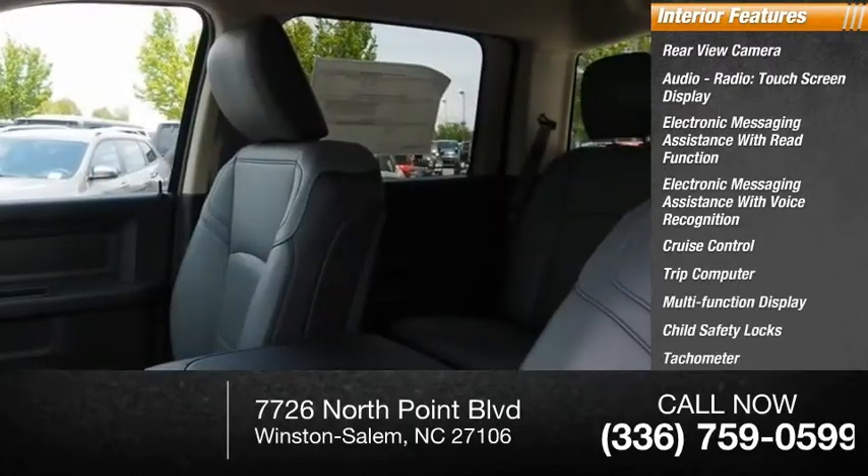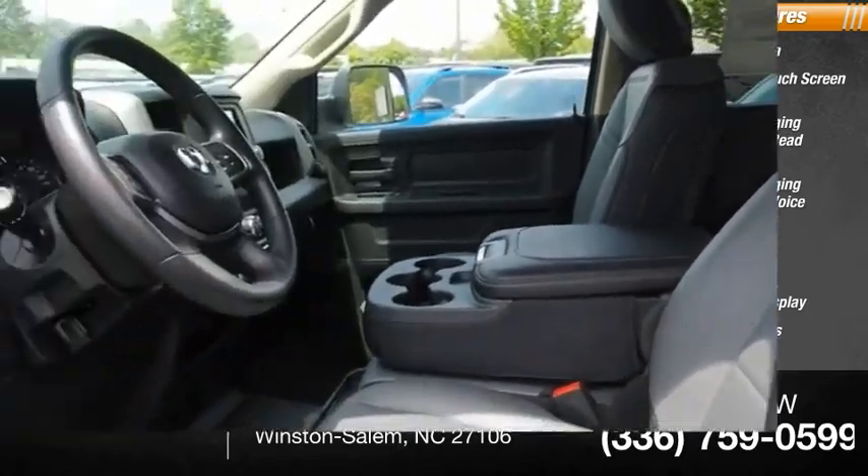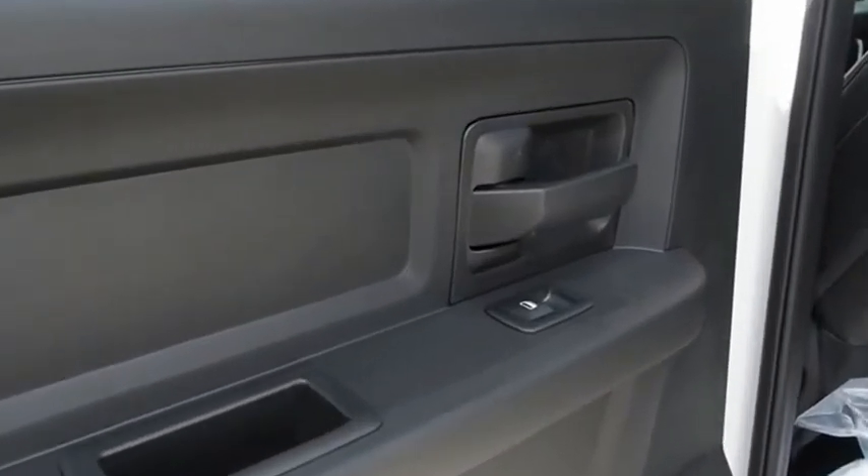Child safety locks, tachometer, airbags — passenger with occupant sensing deactivation. Take this vehicle for a spin and see why so many shoppers are now proud owners.